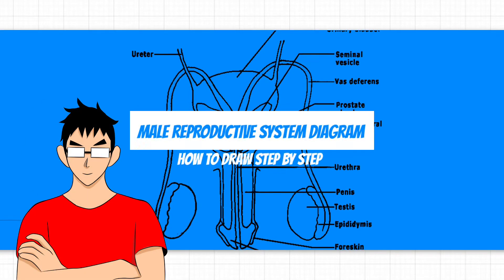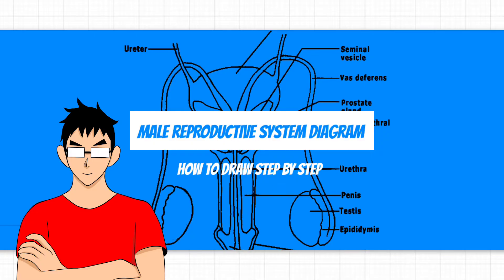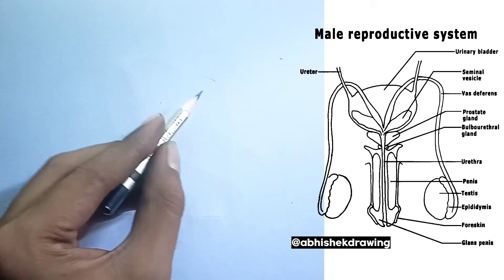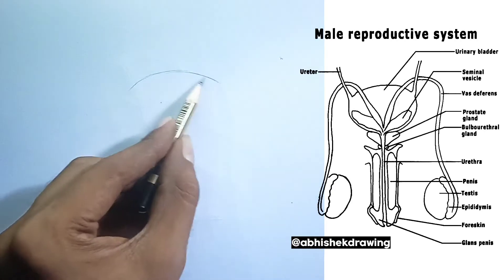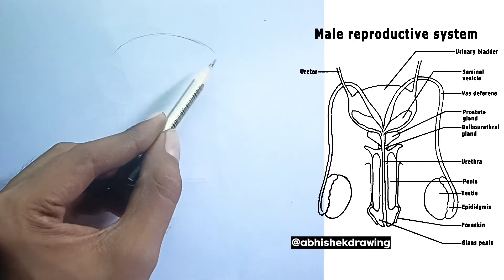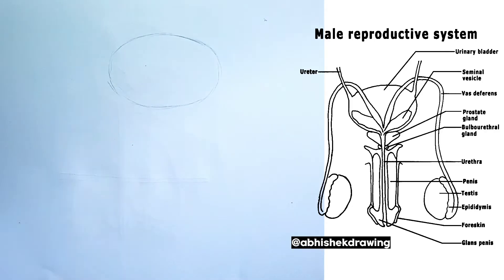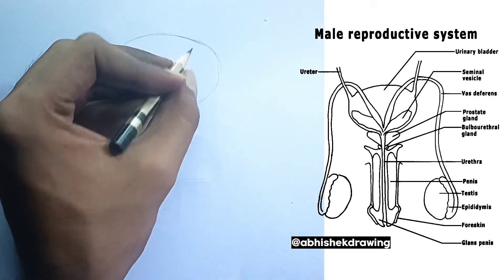In this video, I will be drawing the diagram of the human male reproductive system, so follow me along the video to draw this diagram easily. The human male reproductive system is a fascinating network of organs working in concert to produce sperm and facilitate fertilization. Let's explore its key components and their functions.